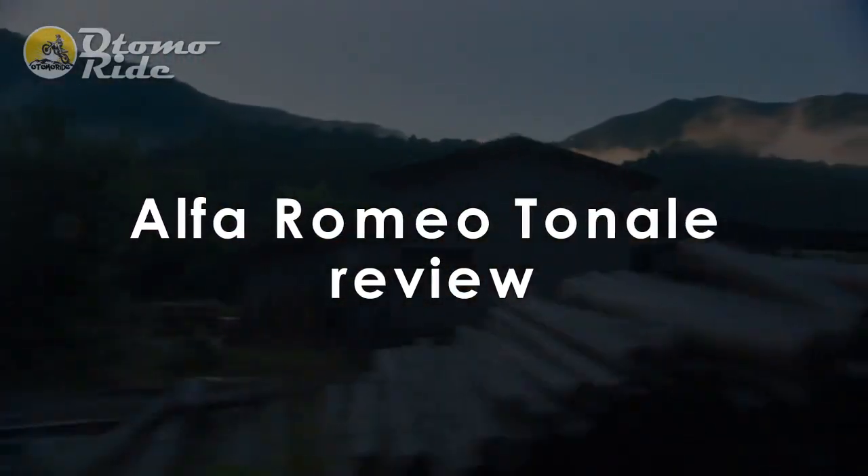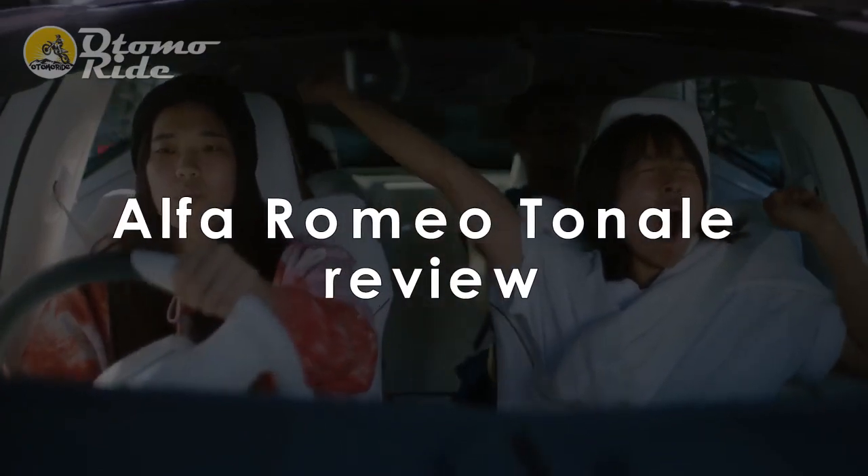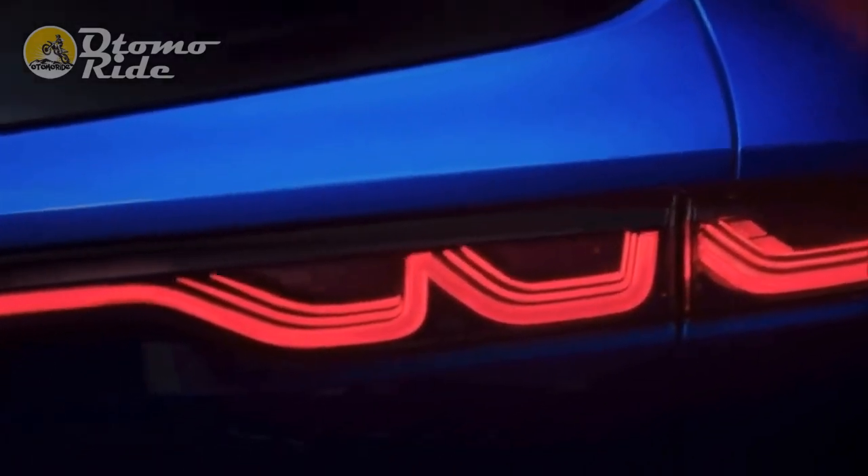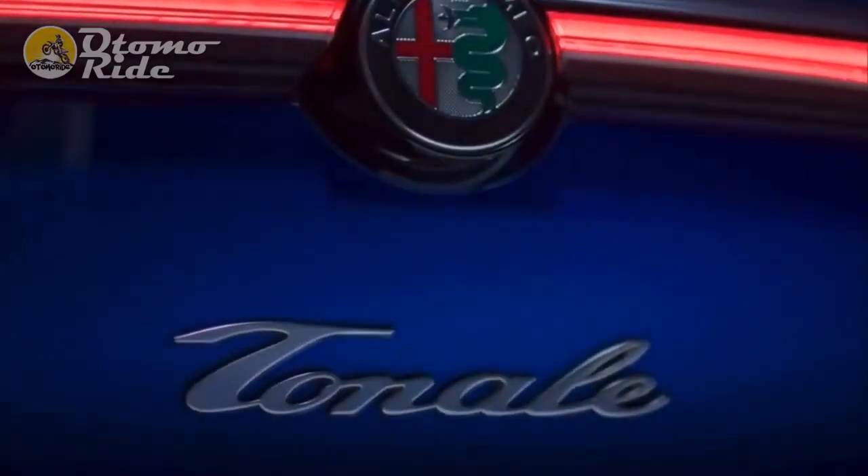Alfa Romeo Tonale review. We've been here before — the Alfa Romeo Tonale is the brand's latest make-or-break model, the one that is going to turn its fortunes around and thrust it back into the hearts and minds of the mainstream car buyer.